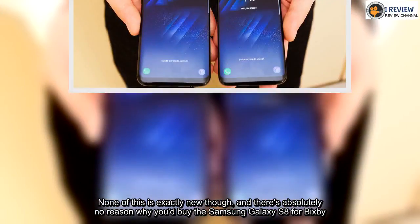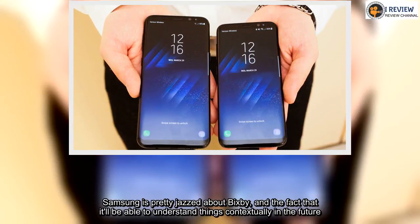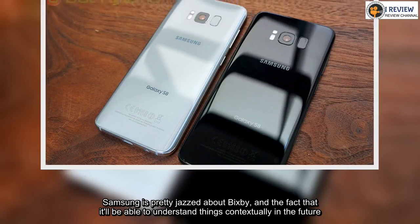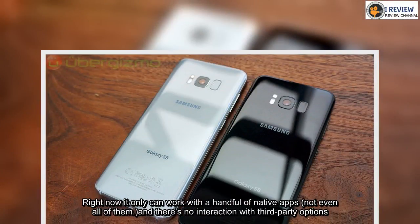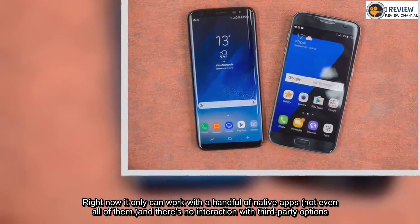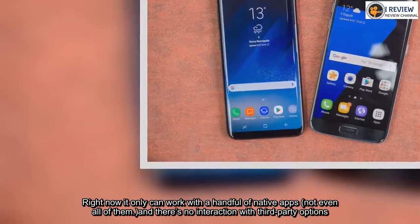Samsung is pretty excited about Bixby and the fact that it'll be able to understand things contextually in the future. Right now it can only work with a handful of native apps — not even all of them — and there's no interaction with third-party options. But from this acorn, Samsung insists, a mighty oak will grow.